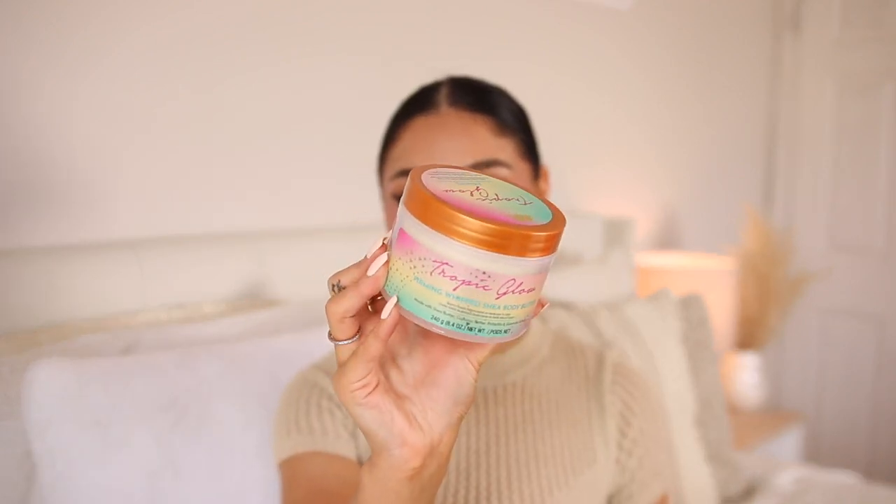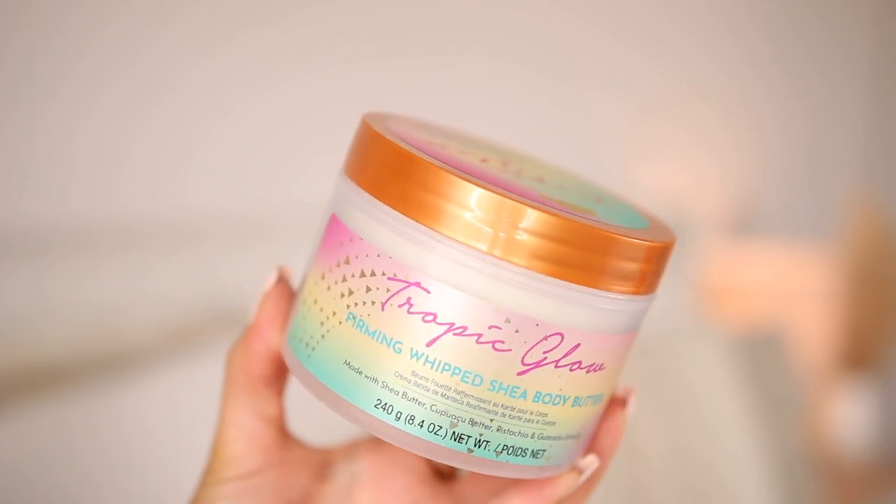I also picked up another refill of the Tropic Glow from Tree Hut. It's a body butter and it is so lightweight on the skin — so nourishing and feels incredible. I think I featured this in an Ulta haul before. It's definitely the Sol de Janeiro dupe, so if you're looking for that body butter but don't want to spend a crazy amount of money, this is so nice and smells like summer.